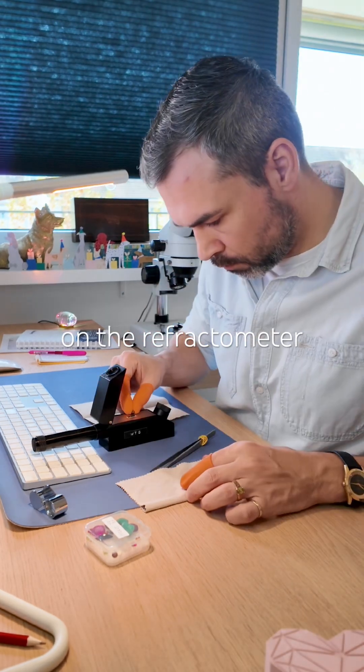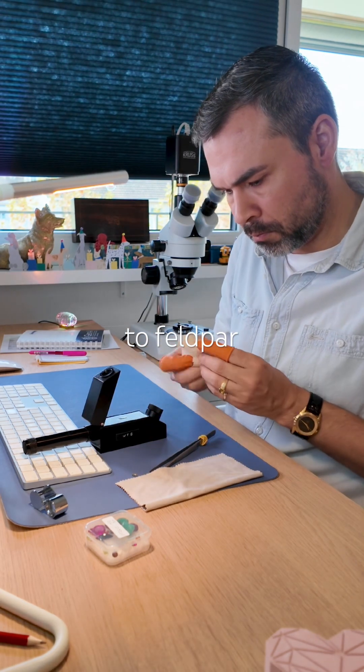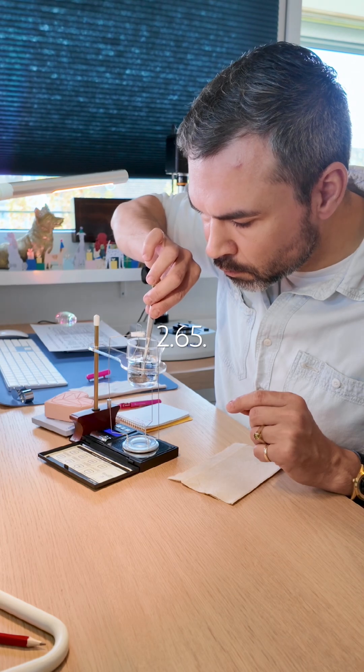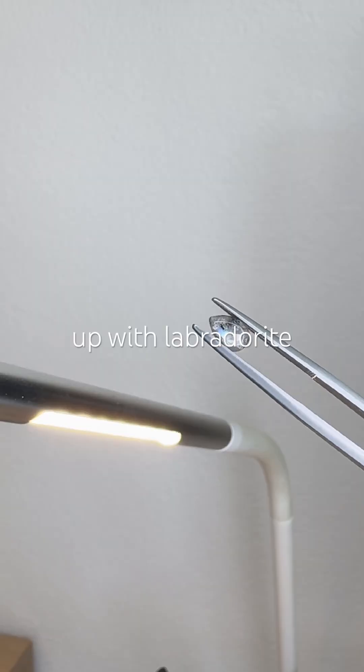Spot reading on the refractometer gives me 1.56, which points to feldspar varieties. So I move on to specific gravity, and it comes out at 2.65. Cross-checking the results, everything indeed lines up with labradorite.